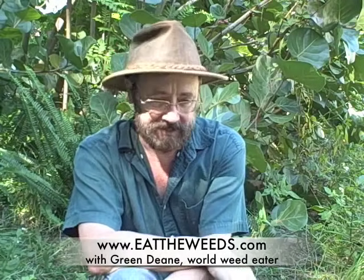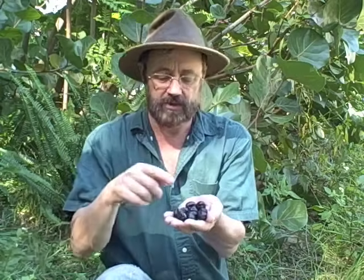Thank you for joining me here at eattheweeds.com, talking about the saw palmetto. Go to my website where you can read about the saw palmetto and about 1,500 to 1,520 other edible plants. Until next time, I'm Green Dean — I want you to think green, eat green, and sometimes that includes black olive-like berries from the saw palmetto that taste like extremely intense blue cheese with a pepper afterburner. And they smell that way too. Toodles!